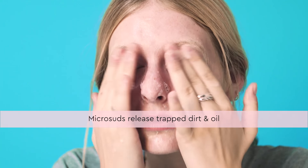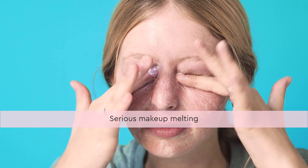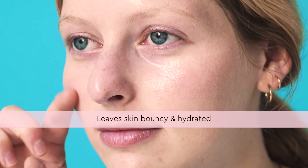It starts to foam with tiny little microsuds that help remove all the dirt and oil trapped in my skin. It's really amazing at helping to remove stubborn makeup like the eye pigment I'm wearing right now. Then I just rinse it off and my skin is already bouncy and hydrated.